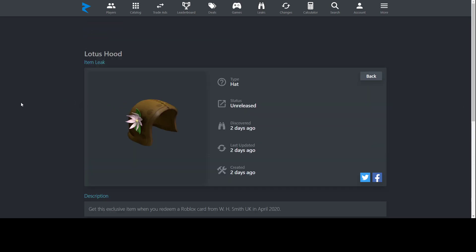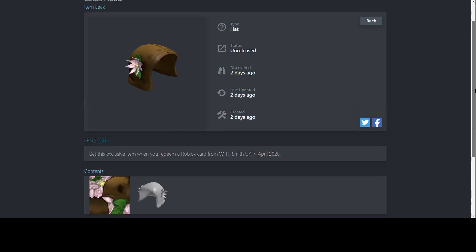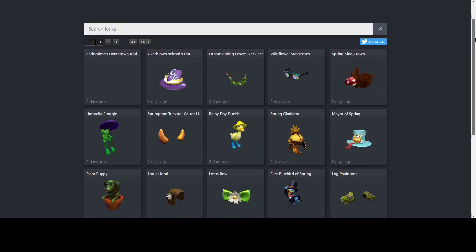Next, Lotus Hood. When I initially saw this, I thought it was brown hair with a flower on it, but apparently it's a hood. The flower is nice, but the hood itself doesn't look that great. It'll be hard to combo well because hair will poke through it and some hats may not be visible. It looks all right if you just wear this alone, but it's not my personal style. It's from WHSmith in the United Kingdom.